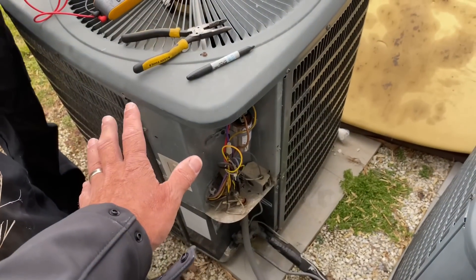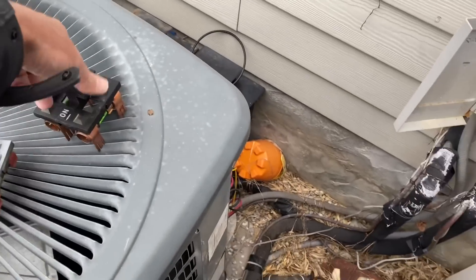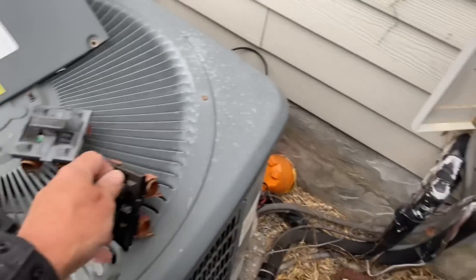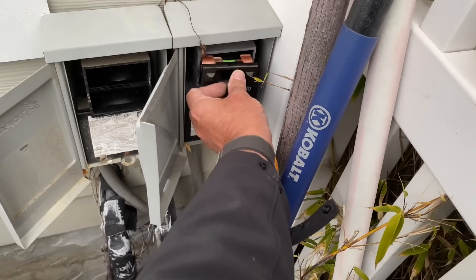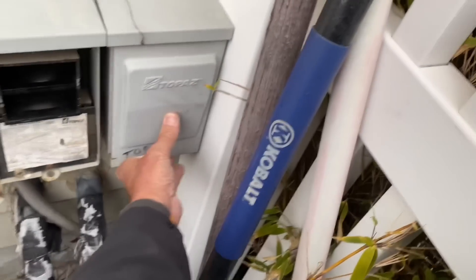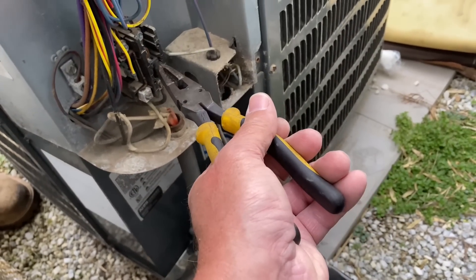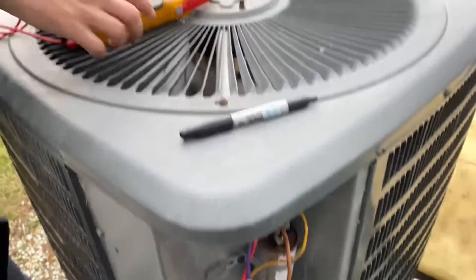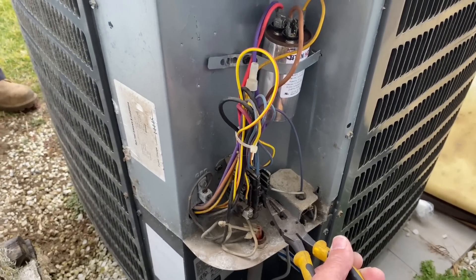Before we finish up, we're going to plug the unit back in — this was marked 'top,' so it goes top. Let's plug it in. Now I'm going to push in the contactor and make sure our fan comes on and our compressor comes on.